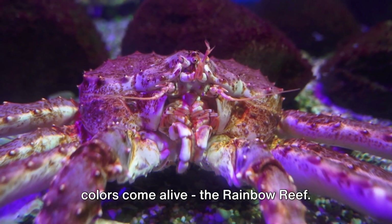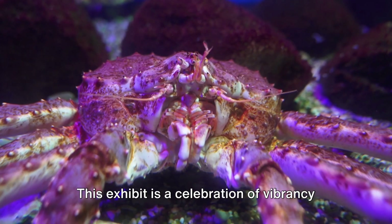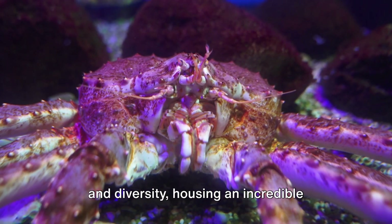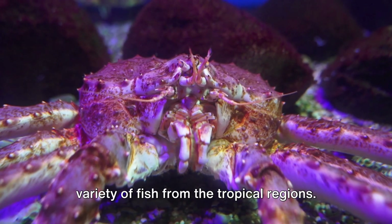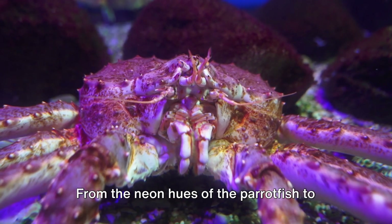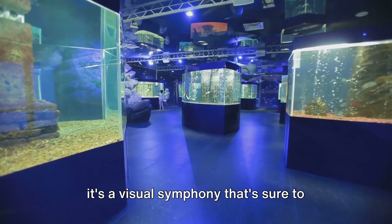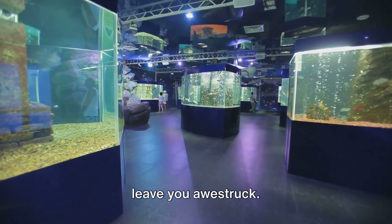On the flip side, there's a place where colors come alive: the Rainbow Reef. This exhibit is a celebration of vibrancy and diversity, housing an incredible variety of fish from the tropical regions. From the neon hues of the parrotfish to the shimmering scales of the damselfish, it's a visual symphony that's sure to leave you awestruck.